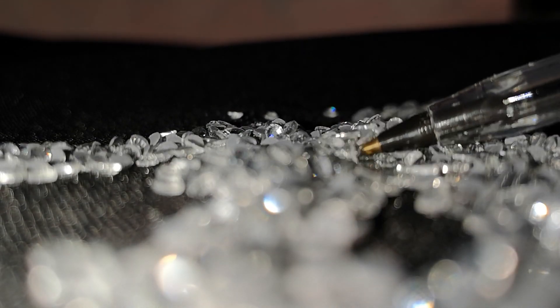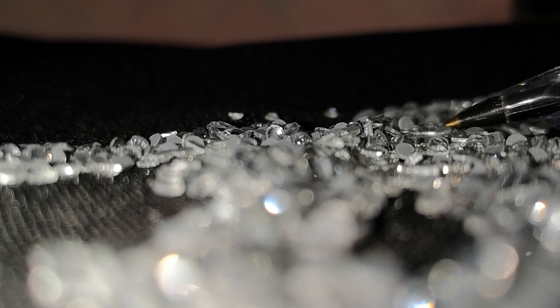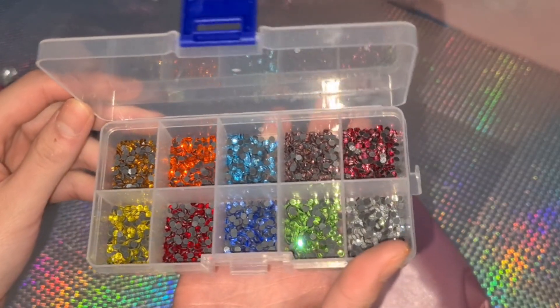Hi everyone, welcome back to my channel. I am so excited to show you guys my latest sparkly purchase which is hotfix rhinestones and sew-on crystals.